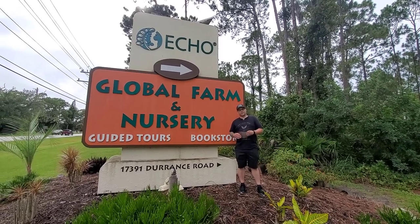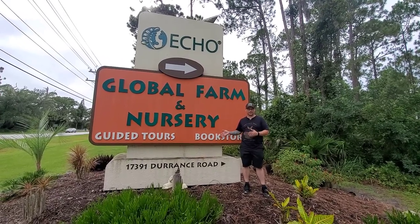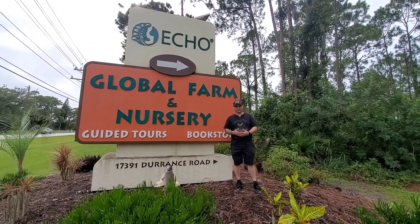What's going on everybody? Jeremiah here from Babylon My Backyard, a Lawn and Garden Show packed full of informative how-to videos for you. In today's video, we're at Echo Global Farm in Fort Myers, Florida. Echo is doing some amazing things and you're gonna love this video. Check it out.